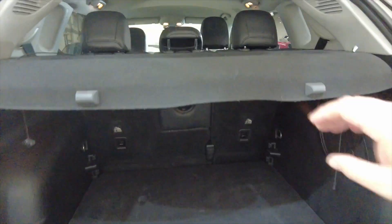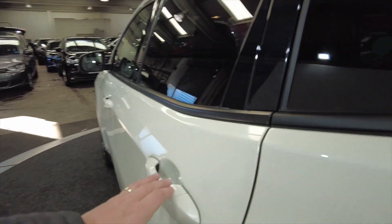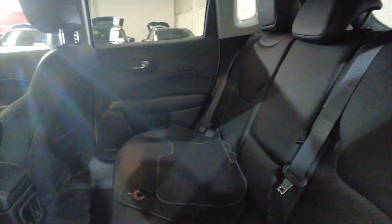Really generous sized boot in these cars. Plenty of space there and those rear seats do fold as well for additional room if required. Lots of leg room and headroom for your rear passengers.